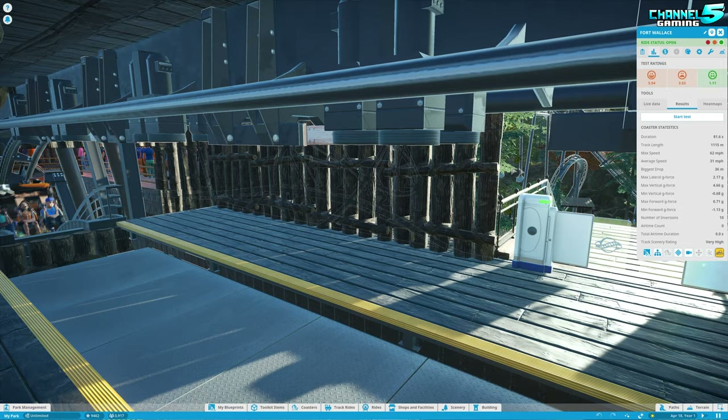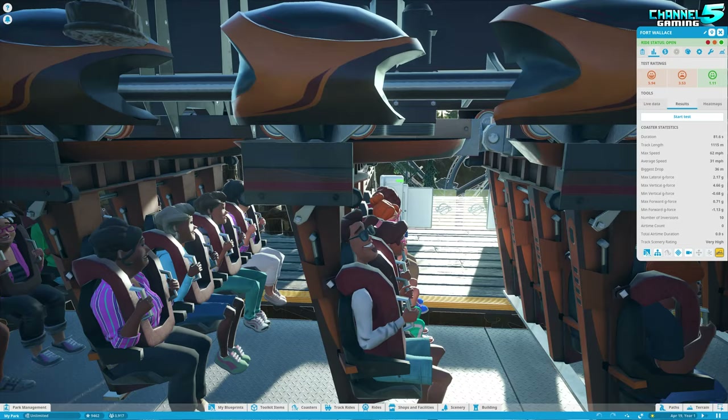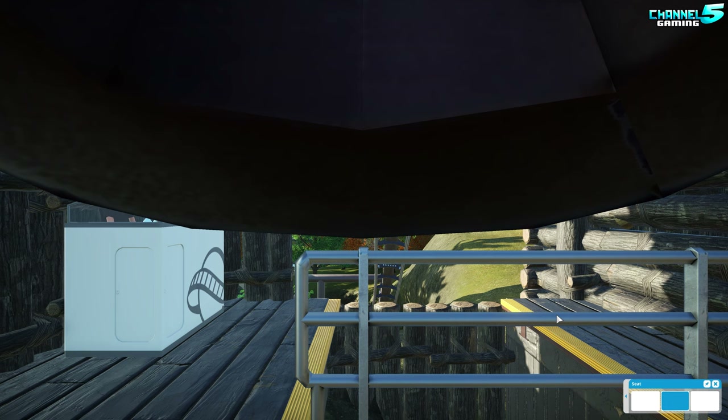1.1 kilometers in length, 62 miles per hour, 10 inversions on this bad boy. This is going to be a ride. Is it a four seater? It is. So we can sit in the middle seat for this one, and off we go.